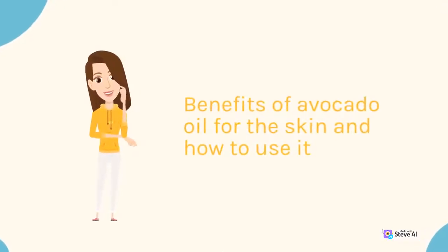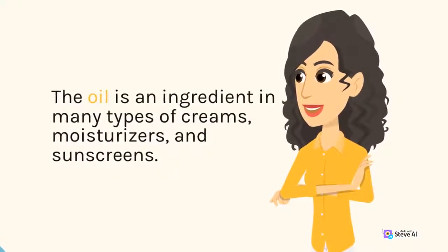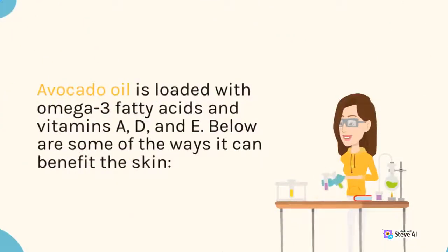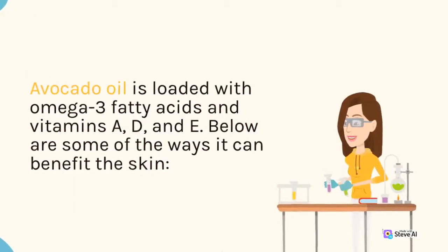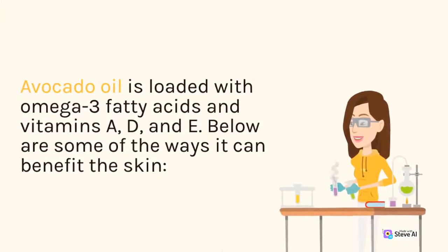Avocado oil: 8 Benefits and How to Use It. The oil is an ingredient in many types of creams, moisturizers, and sunscreens. Avocado oil is loaded with omega-3 fatty acids and vitamins A, D, and E. Below are some of the ways it can benefit the skin.